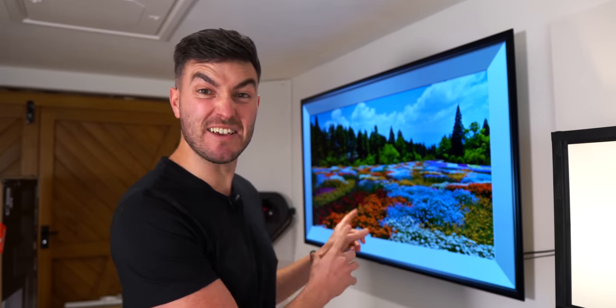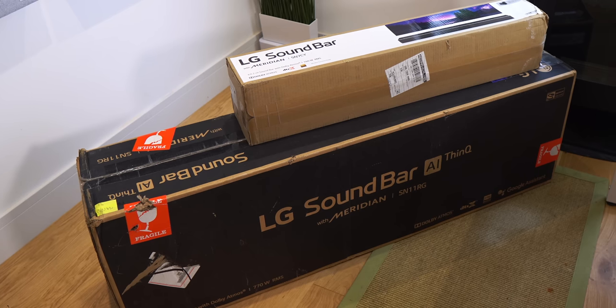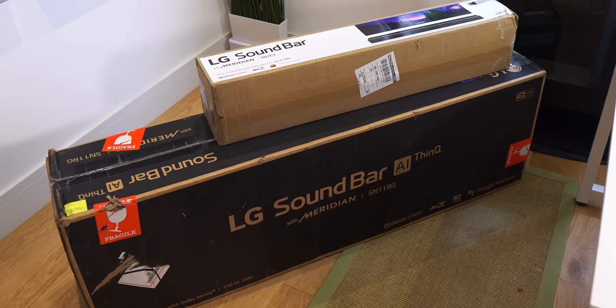I already had this 65-inch OLED TV from when I last partnered with LG, but they also wanted to sponsor this video to showcase two of their brand new soundbars, the SN7CY and the humongous SN11RG. I'll touch on the importance of a proper sound setup in a second and why TV speakers just don't quite cut it anymore. But firstly, let's get these unboxed and see what we're dealing with and look at all the features.